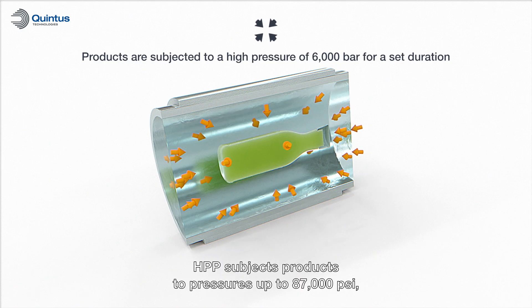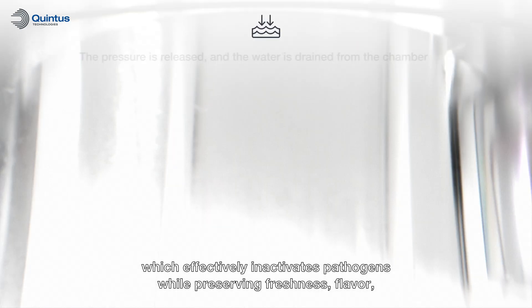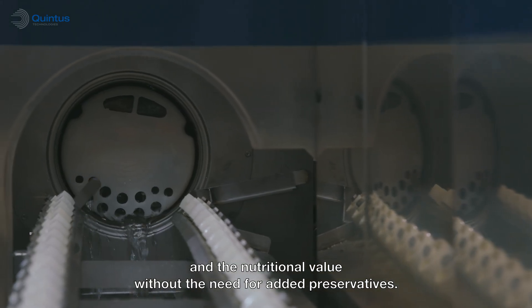HPP subjects products to pressures up to 87,000 psi, which effectively inactivates pathogens while preserving freshness, flavor, and the nutritional value without the need for added preservatives.